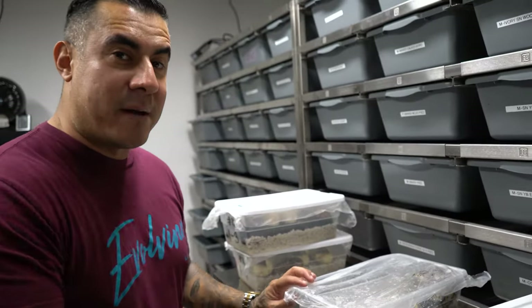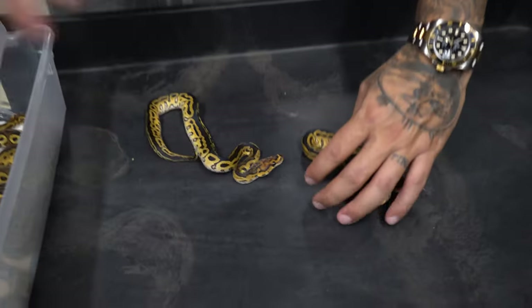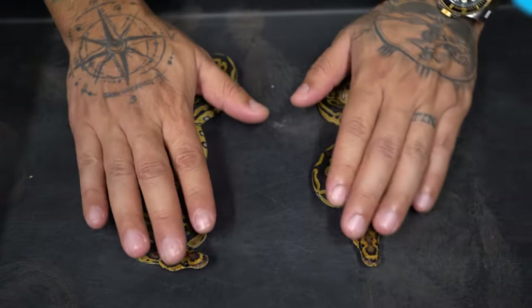Guys, remember these things? These things are little fighters! You guys saw that I made two Batmans that are 100% het desert ghosts. Right here we have the base morph tridents — it's a male and a female.